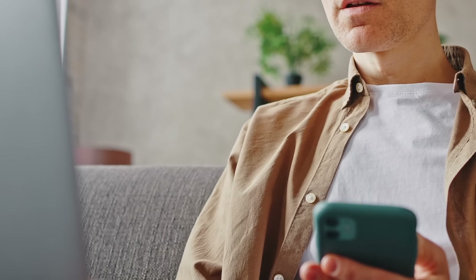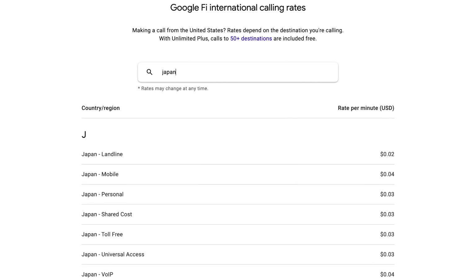You can text for free to the US, Mexico, and Canada — this is huge for us, especially if you need to log into your bank while in Japan. It's going to ask you for two-factor authentication and want to send a text message to your phone, and with Google Fi you won't have to pay for that. If you need to make local calls, that is 20 cents per minute while in Japan, but you could also use Wi-Fi calling if that is available on your phone, which is a lot cheaper.